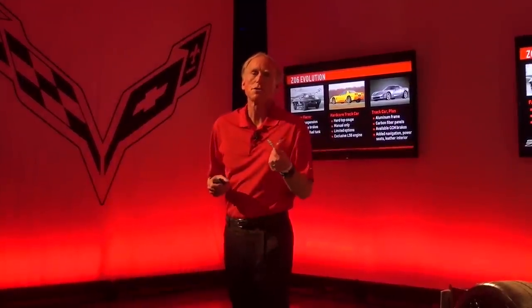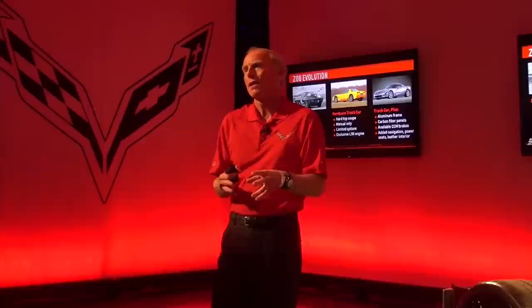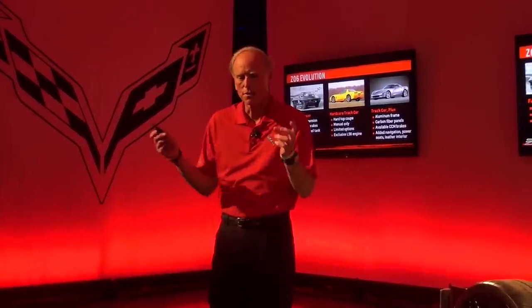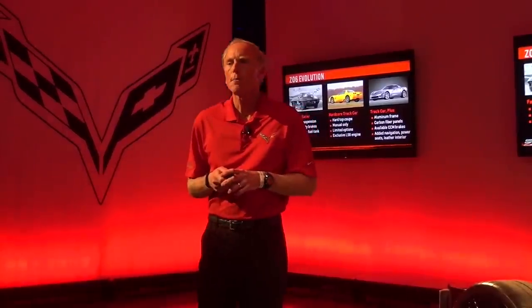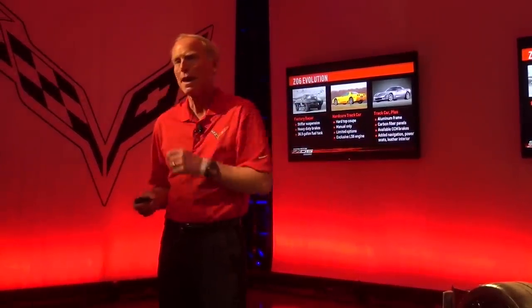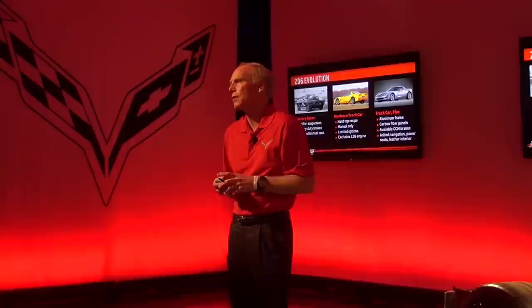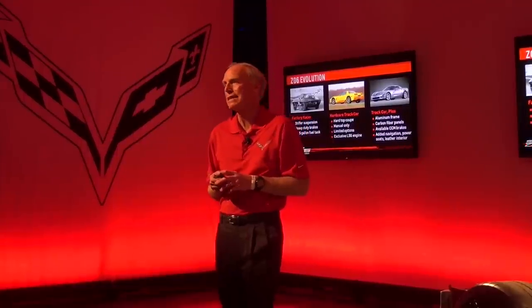But also, based on demands from customers, we started making more optional content available. Even though we wanted to keep the weight light and restrict the options, every time we'd offer something you might consider a luxury option, people snapped it up — up to 90% penetration. There's a big appetite for people to have the best of all worlds: they want the performance and track capability, but they also want all the other features too. That's the short history, extending back over 50 years, since 1963.